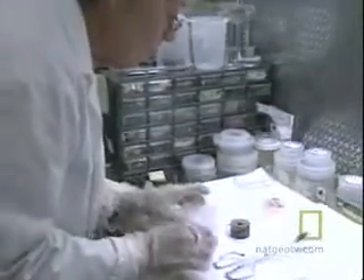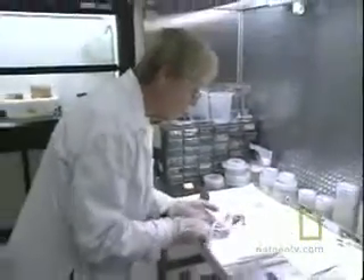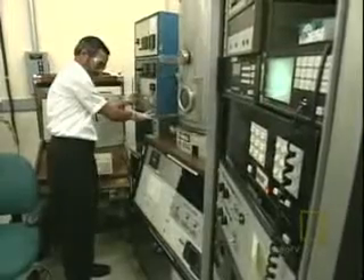Scientists work to create solar cells far more efficient than those currently available to homeowners. They believe the market for this technology is about to come of age.